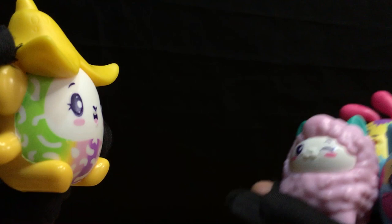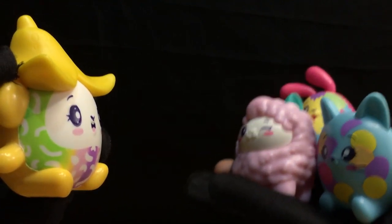Hi guys! Wanna play hide and seek with me? Yay! Let's play hide and seek!